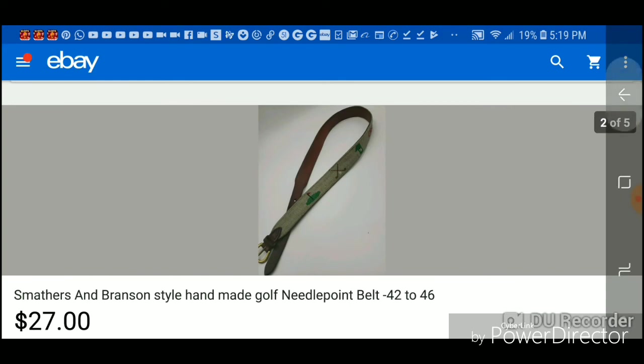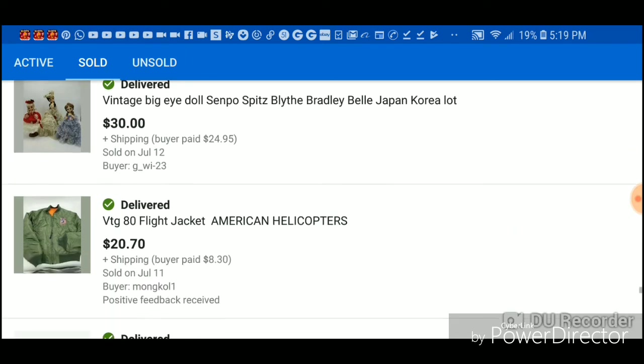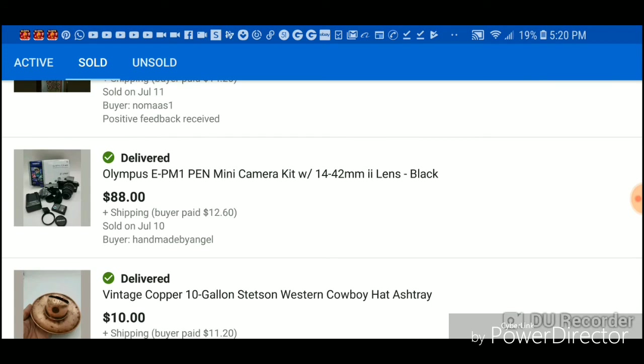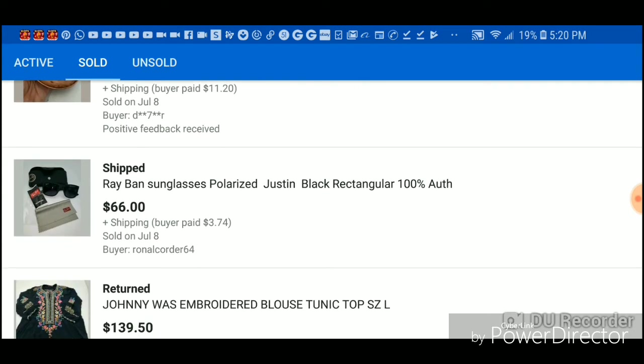These dolls I paid $12 for and made $28. This jacket was $4 and I made $16. The Stan Herman white Chanel-style long robe I paid $2 for and made $38. The camera I paid about $22 for and made $66 bucks.